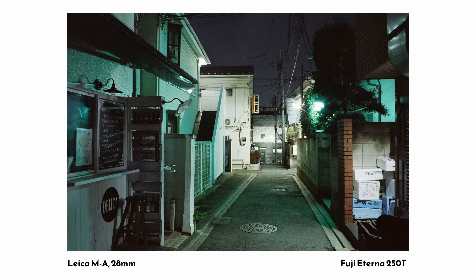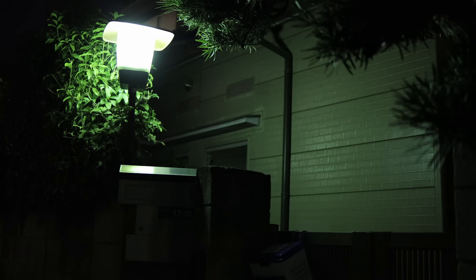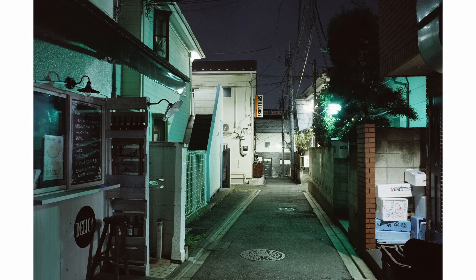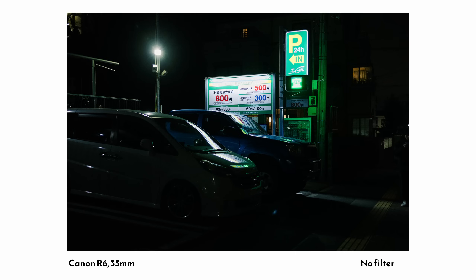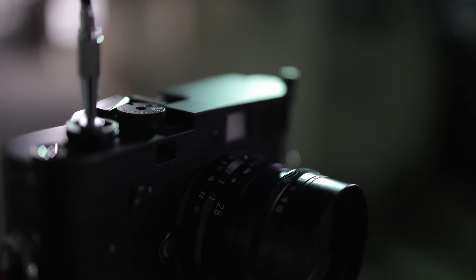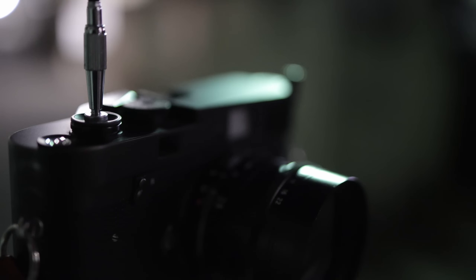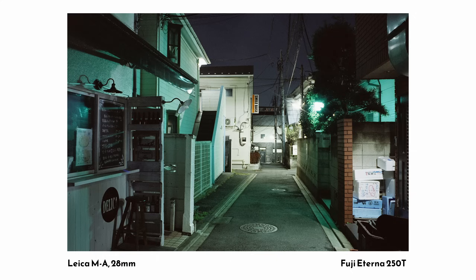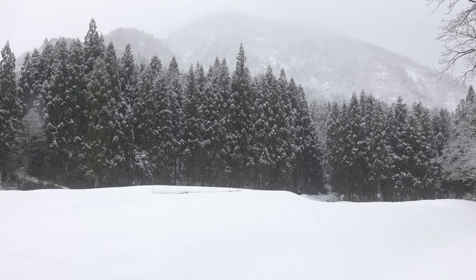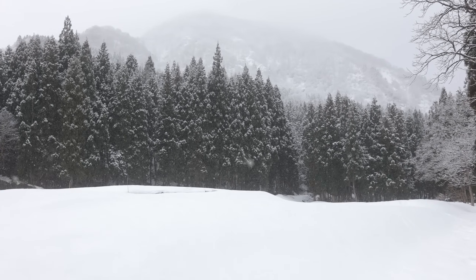I find there's a certain visual appeal to the streets of Japan at night and the way that artificial lights render on film. When doing long exposures, I usually stop my lens down for more depth of field and use a shutter release cable to avoid vibrations — both advisable techniques when you want to maximise detail. But this trip was just getting started, and we were due to head up to the mountains of Yuzawa the next day.